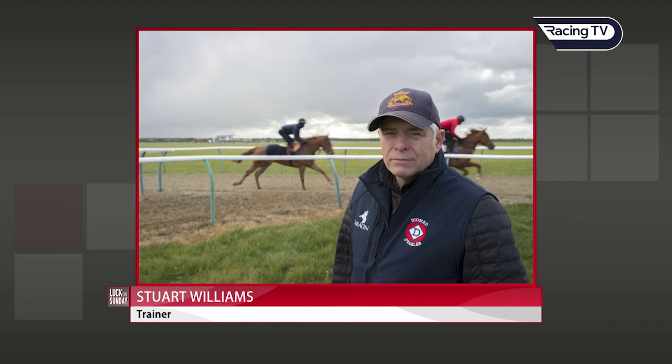He ran his best race on his last visit to the track at seven furlongs at Chelmsford, where he was held up in rear and made striking late headway, not to be beaten very far in a decent race. We just thought that he might be one to drop back in trip. He's a smart-looking horse by a sprint stallion, and he's got lots of speed.